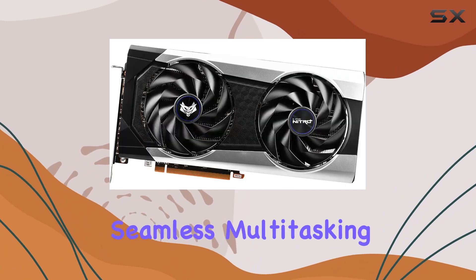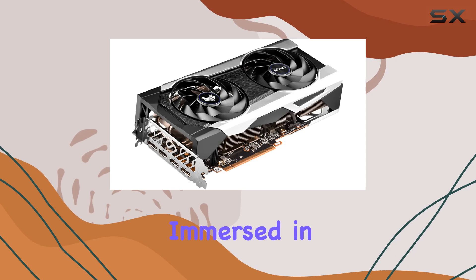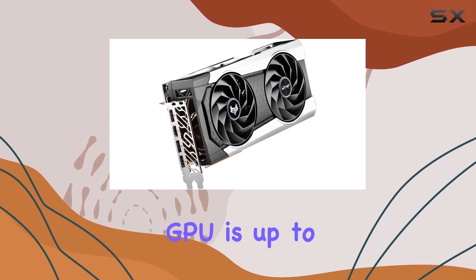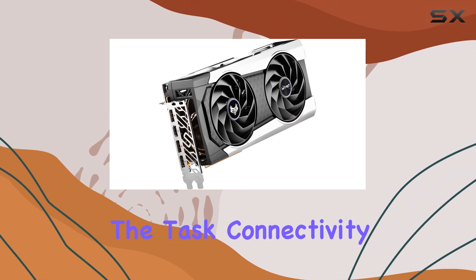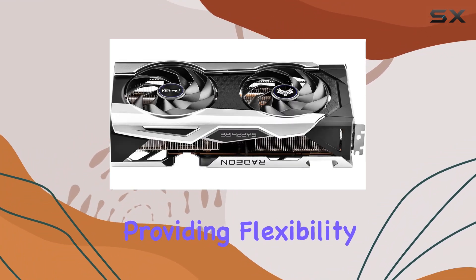This ensures smooth rendering of high-resolution textures and seamless multitasking for various demanding applications. Whether you're immersed in the latest triple-A titles or tackling complex creative projects, this GPU is up to the task.